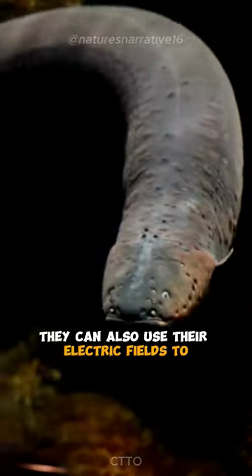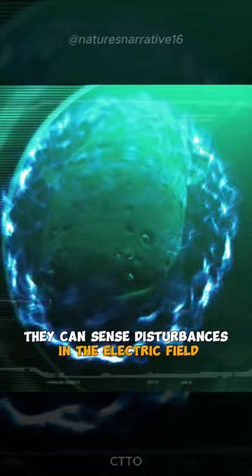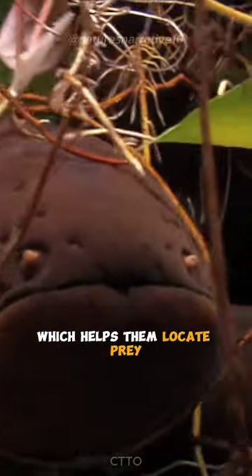They can also use their electric fields to see in the dark. By emitting a low-level charge, they can sense disturbances in the electric field, which helps them locate prey and navigate in murky waters.